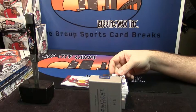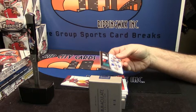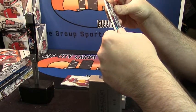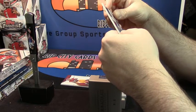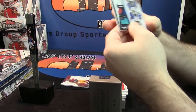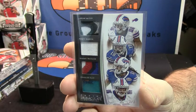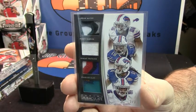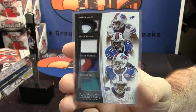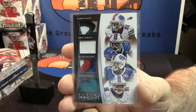All right, this one is number three out of three. It is an eBay 1-of-1. It is a three-color patch for LeSean McCoy, Sammy Watkins, Percy Harvin, and Charles Clay. Three out of three — for a Bills fan, this is huge. Just huge.